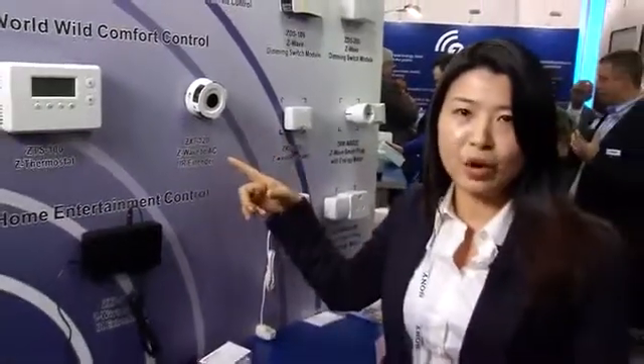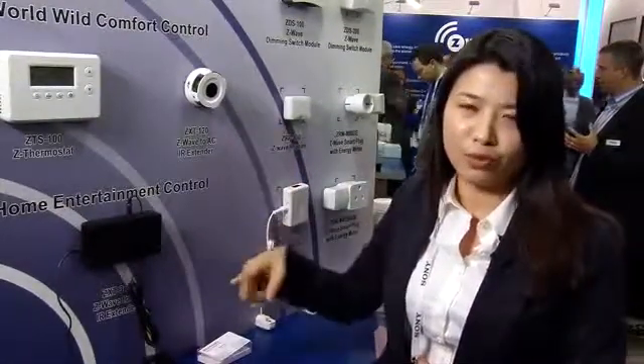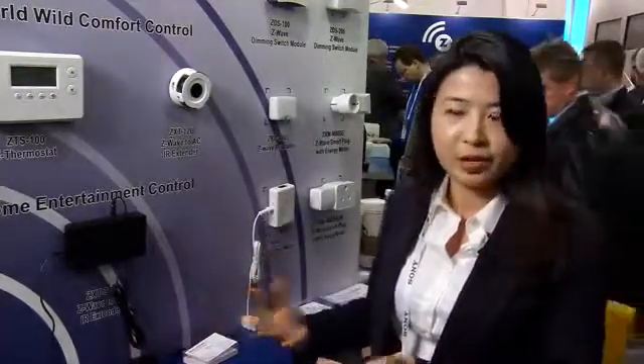We have a built-in code library for most of the popular air conditioner brands like LG, like Toshiba, and others like that.